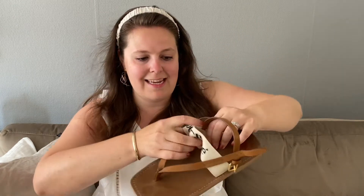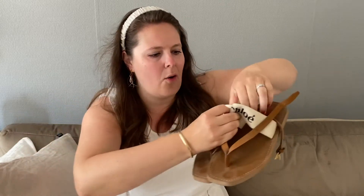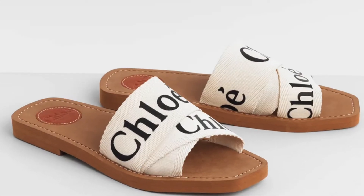Today I thought I would make a proper review video of my Chloe Woody sandals — the strappy ones, not the slide-in versions. When I was looking at purchasing these sandals, I went on YouTube and Instagram and basically all the material was about the Woody slide-in sandals, which were the most photogenic sandals of 2020 and 2021. They look really nice in photos and there is a lot of content about those.